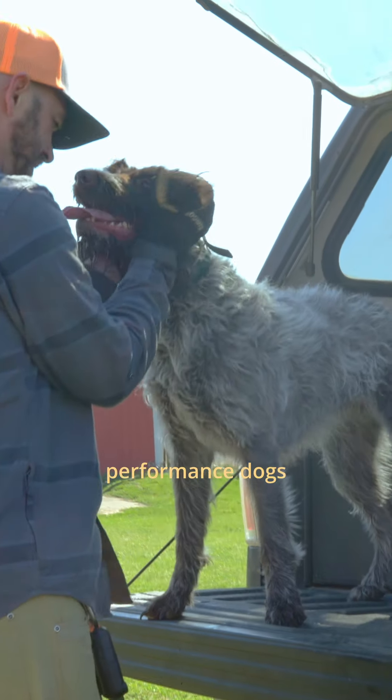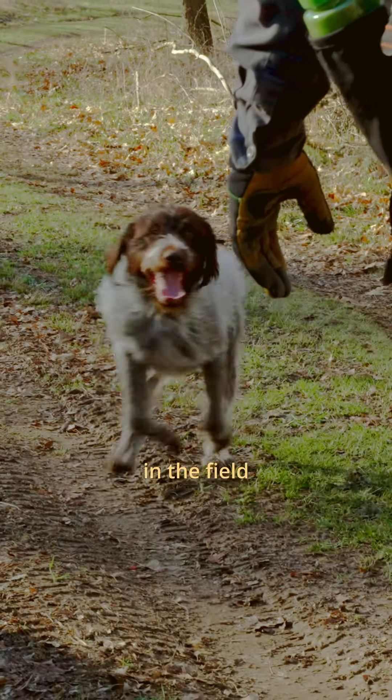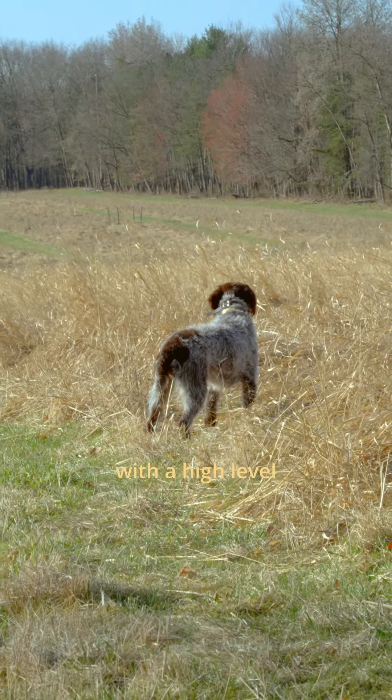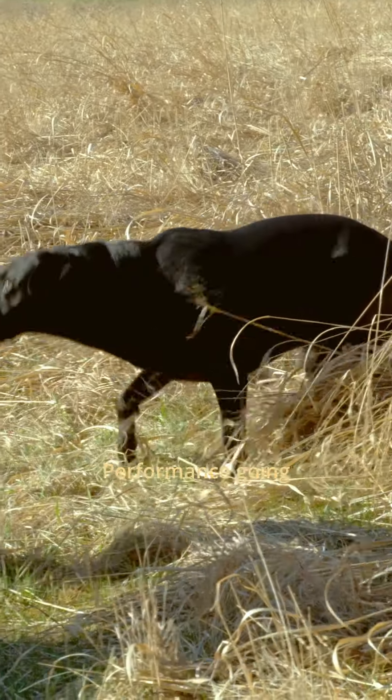Obviously with these being performance dogs, they require a higher level of protein working in the field, which is why we created our Voyager high-performance diet — with a high level of protein and fat to keep the dog's performance going strong in the field throughout the entire hunt.